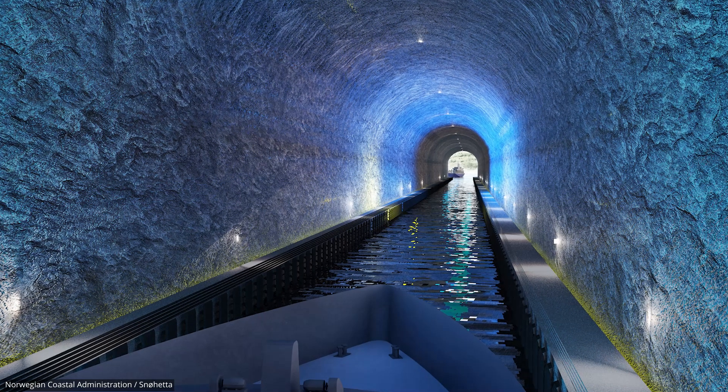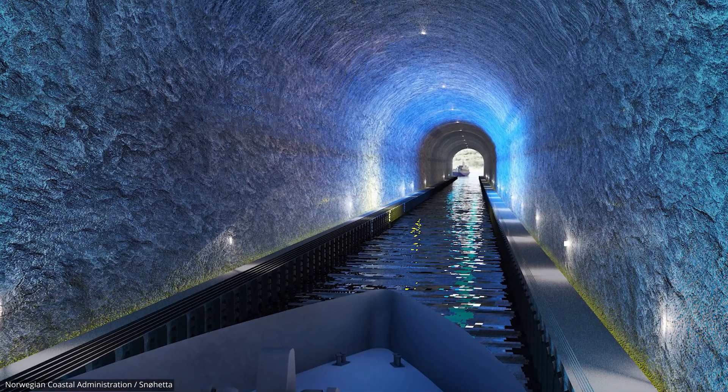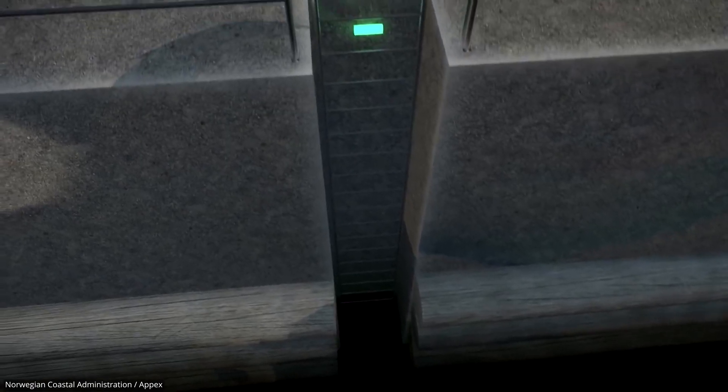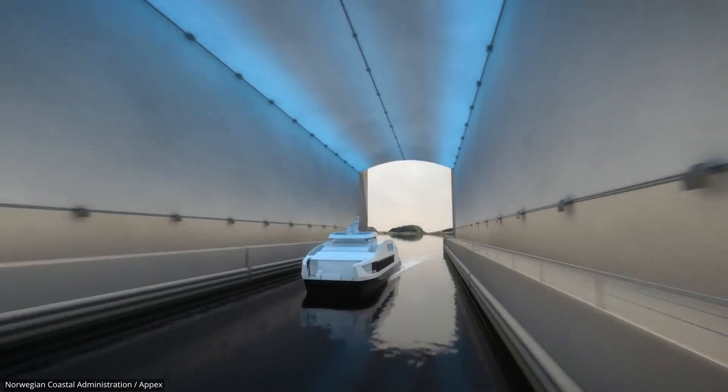LED lights will be installed inside the tunnel to illuminate the path for ships. Plus, in case there are any emergencies, there will also be a raised walkway on each side of the tunnel to serve as an escape route.